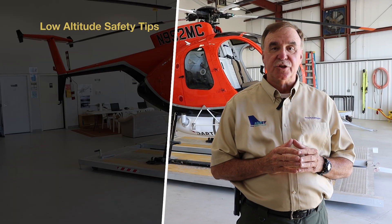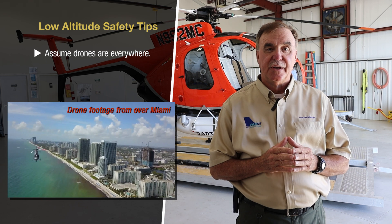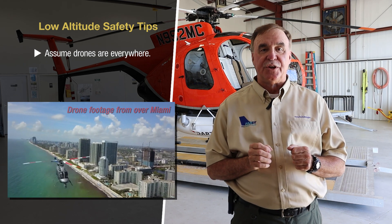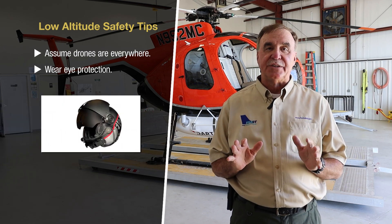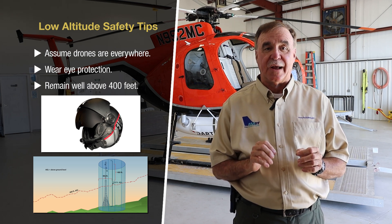For your safety, assume drones are everywhere, even inside the surface area of controlled airspace. To minimize injuries and damage to you and your aircraft, wear eye protection and remain well above 400 feet above ground level or any structures along your flight route as long as possible when operating at a low altitude. For the FAA Safety Team and the U.S. Helicopter Safety Team, I'm Scott Newsome.